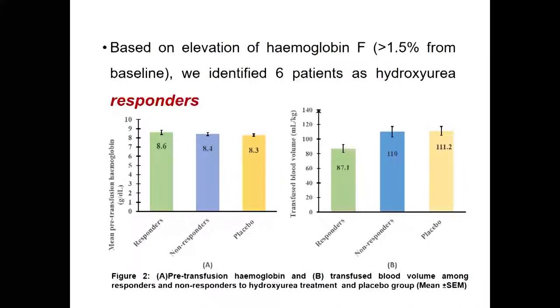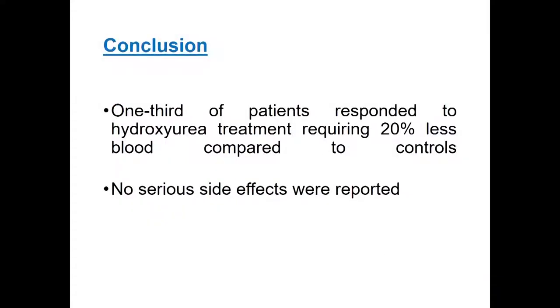Based on elevation of fetal hemoglobin, we identified six patients as hydroxyurea responders. The responders had higher mean pre-transfusion hemoglobin level compared to non-responders and the placebo group, and their transfused blood volume was lower than both groups. The difference between transfused blood volume in responders and the placebo group is statistically significant. In conclusion, one-third of patients responded to hydroxyurea treatment requiring 20% less blood compared to controls, and no serious side effects were reported.